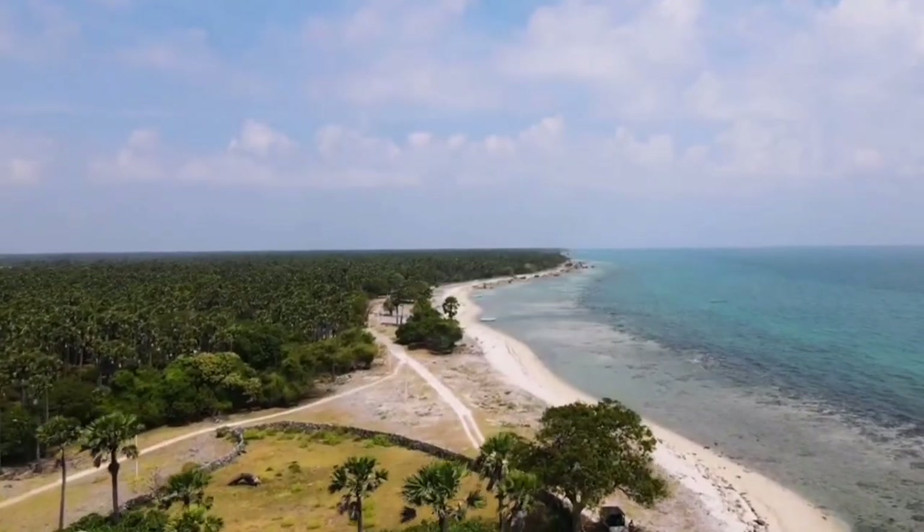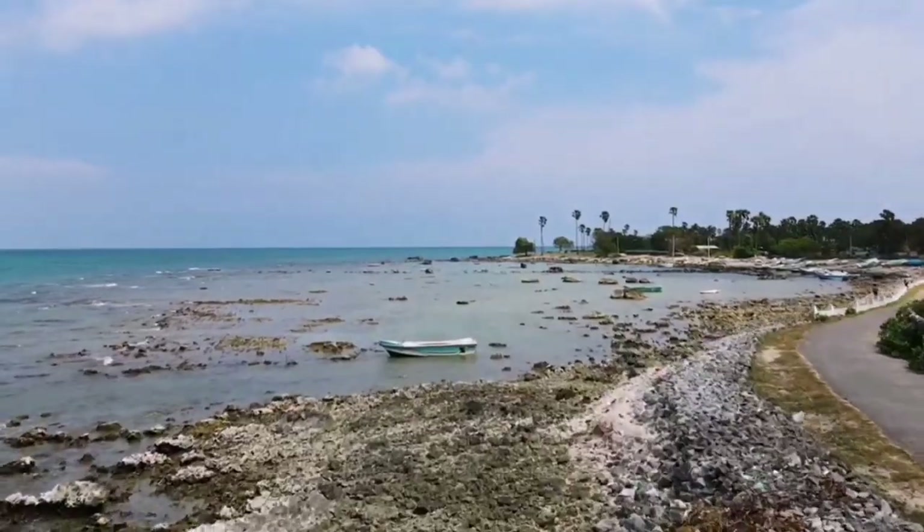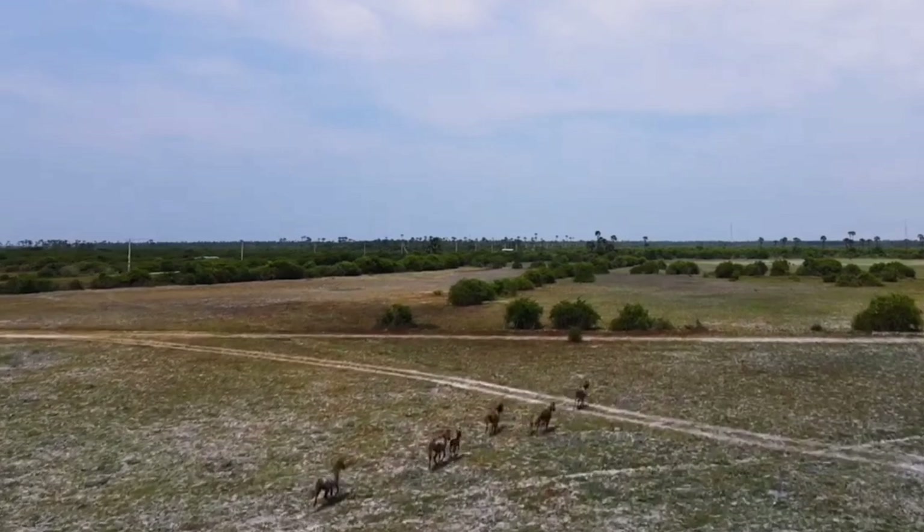After a scenic ferry ride from the mainland, we've arrived at Delft Island. Look at the crystal clear turquoise waters that surround us. It's absolutely breathtaking.